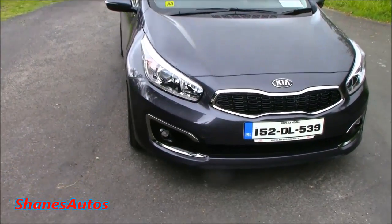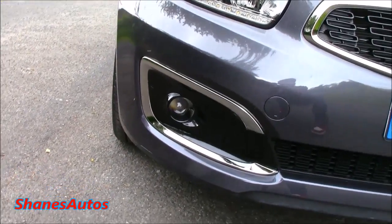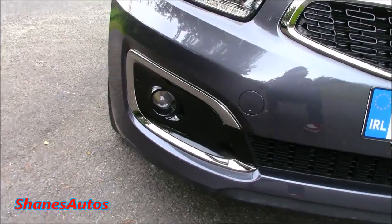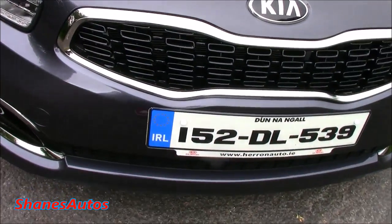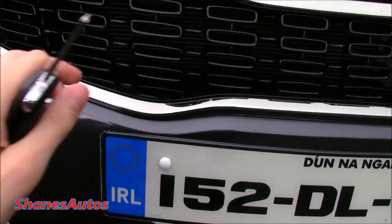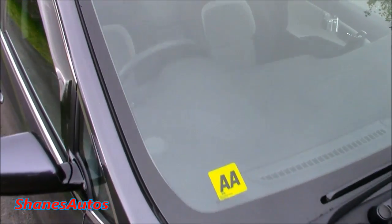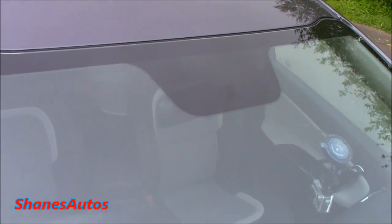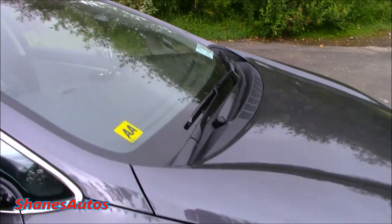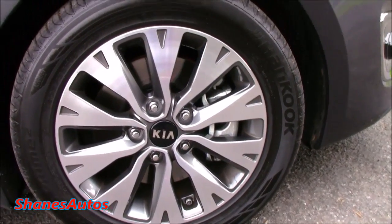Starting with the front, it's got a new front bumper. One of the changes around the fog lights is they've altered the chrome trim, which looks really good. The Tiger Nose front grille has been given a honeycomb design now, which looks quite nice. And by the design of the grille, they've implemented that overall design to the top of the windscreen. Other changes include new 16-inch alloy wheels — a very cool design.